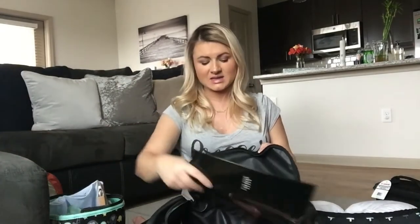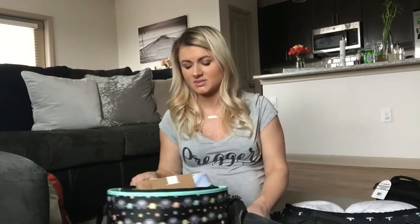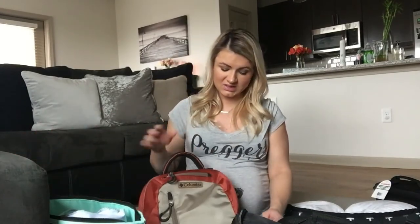The last thing I'm bringing is a little makeup bag. I use it every day so I didn't want to pack it right now, but I'll bring essentials like mascara, foundation, stuff like that. I don't wear a lot of makeup so it'll just be a few little things.